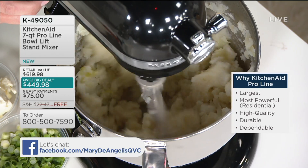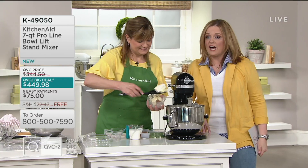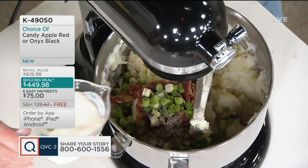This is permission to pass on my stand mixer to someone else in my family and maybe move on to the next level. This is also our QVC2 Big Deal — the 7-Quart Pro-Line Bowl Lift Stand Mixer. I never interrupt potatoes. This is colcannon — potatoes with added cabbage, plus bacon, cream cheese, butter, and green onion. I'm using the flat beater because with the cabbage in there, I like it to be more of a chunky texture.